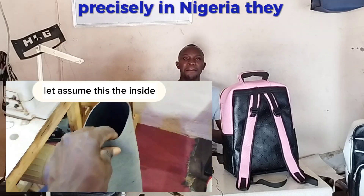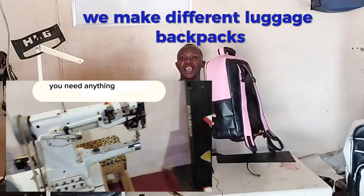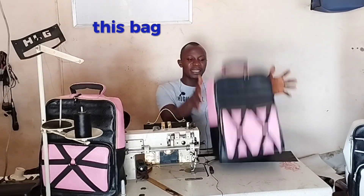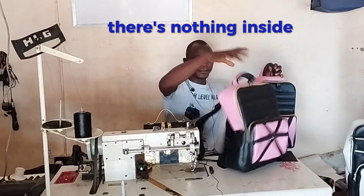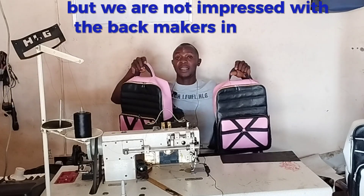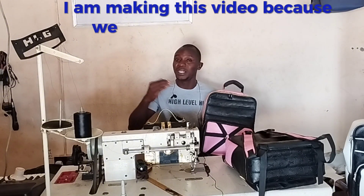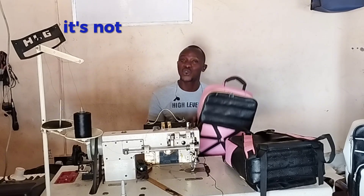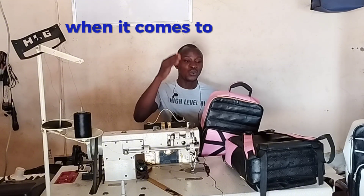We make different luggage, backpacks — can you see this? Are you not impressed with this bag? It stands on its own; there is nothing inside. They stand on their own — you should be impressed with the quality we have. But we are not impressed with the machines available to bag makers in the leather industry. We need the best quality machines in Nigeria. The issue of poor stitch strength is no way acceptable — it is not fine when it comes to this craft.